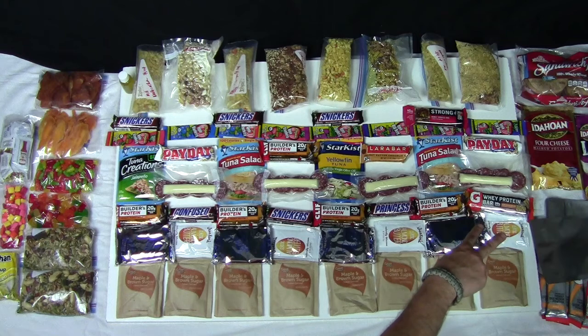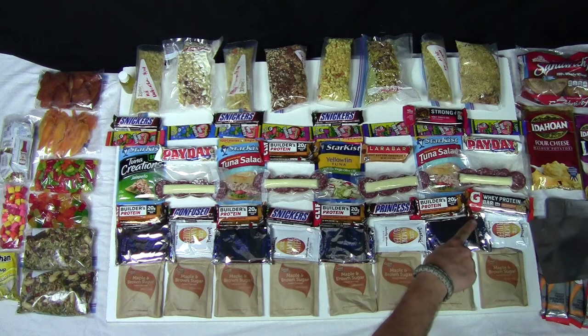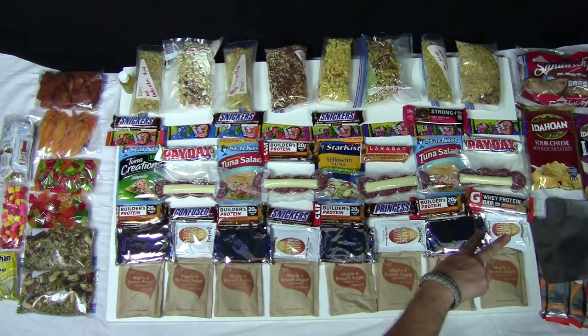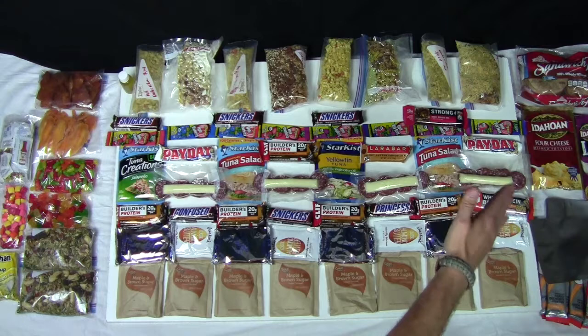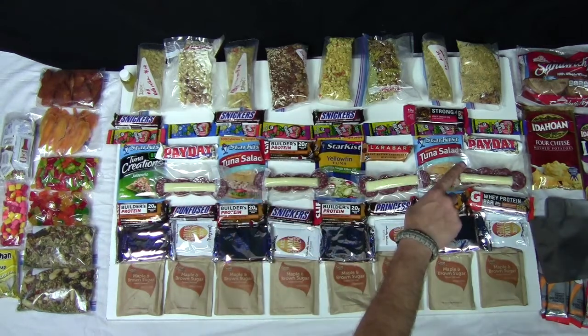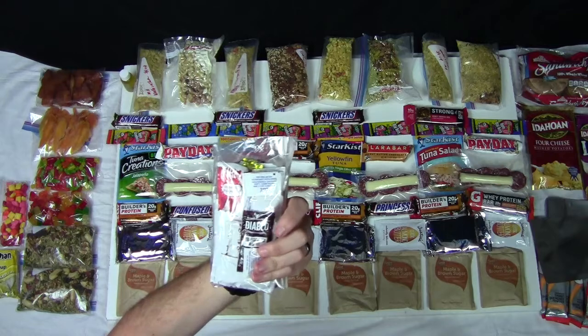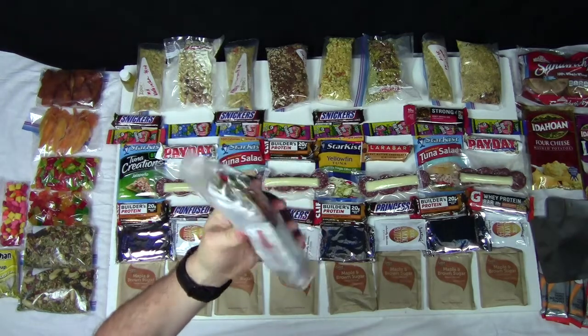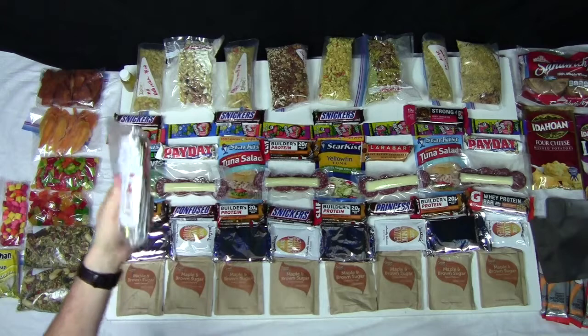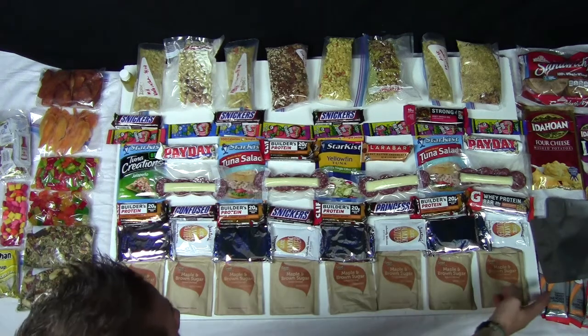I have a couple servings of mashed potatoes — fully loaded potatoes with peppered bacon and cheddar, and a four-cheese variety. That's about seven to eight servings total, which I'll break up individually with my dinners. The sandwich thins are for the tuna so I can make little sandwiches. I also have a little pack of condiments I've been collecting: hot sauce, salt and pepper packets, Tapatio, and spicy brown mustard packets — a great find from the airport. So basically that's my eight-day prep right here.